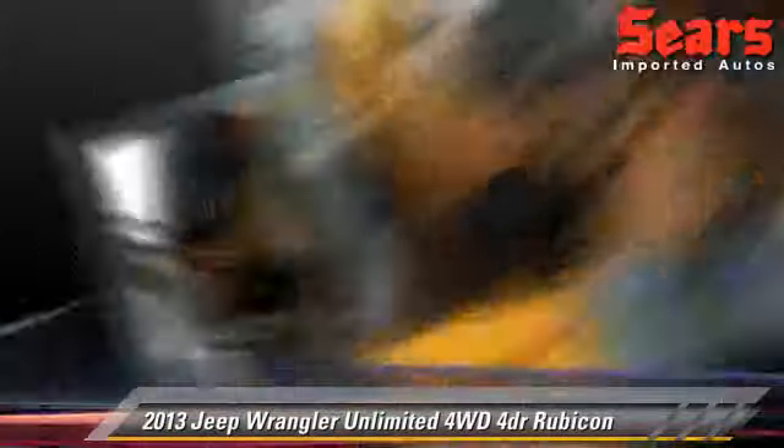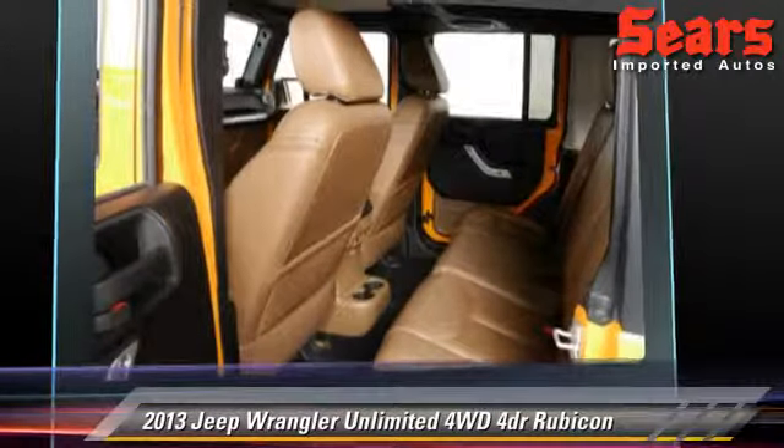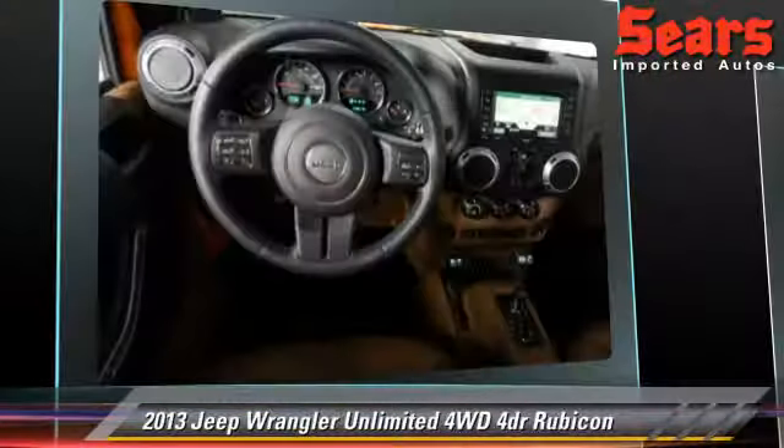This Jeep features a towing package, four-wheel drive, and tilt wheel. Safety features include fog lights, traction control, and ABS.